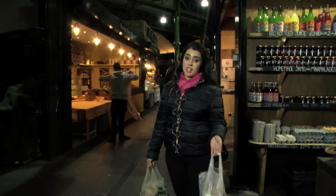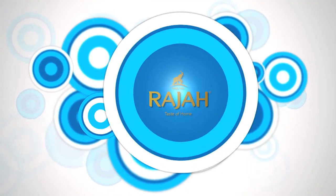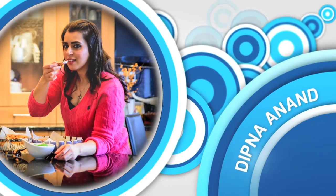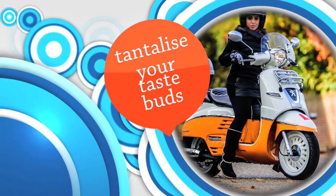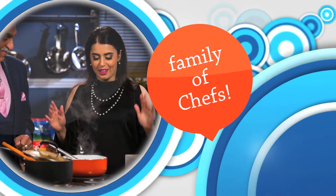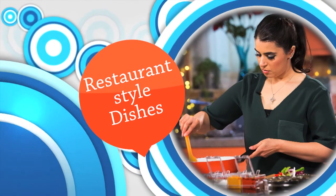Superb being here at Borough Market. I've got everything I need for my stuffed mushroom dish. Now I'm going to go dip in my kitchen. Hi, this is Dipna Anand, here to take you on a delightful culinary journey sure to tantalise your taste buds. Being born and brought up in and around a family of chefs and foodies, my passion for food whilst growing up grew stronger and continues to shine. My chef career has enabled me to produce restaurant-style dishes and I also love to cook at home.